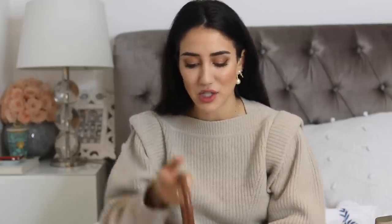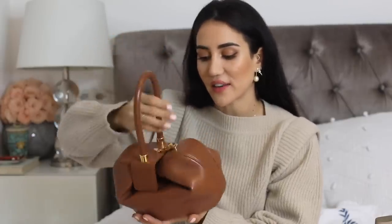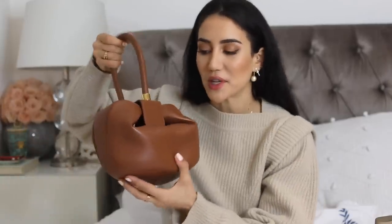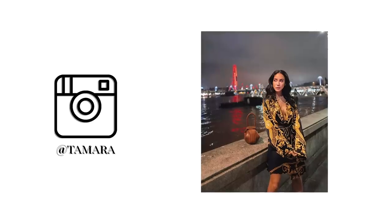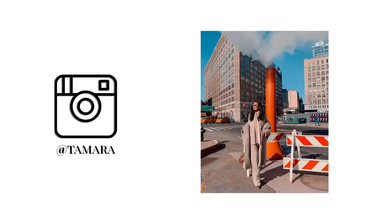Next I've got a Gabriela Hearst bag — I love Gabriela Hearst. This is such a beautiful, spectacular handbag. I know it got very famous when Marco wore it, which was just a boom moment. I really wanted it in this nude color; I was waiting and one day it finally became available, so I got it.